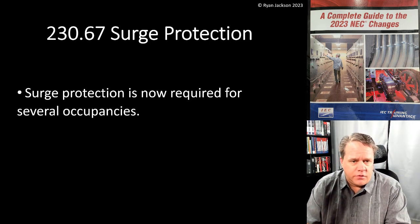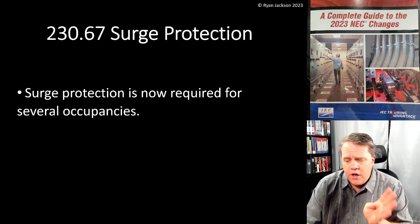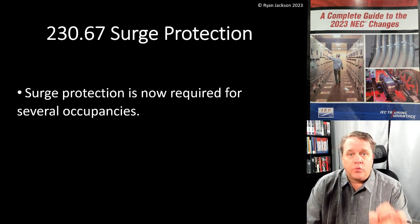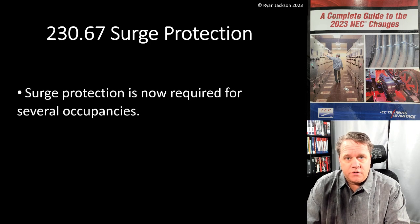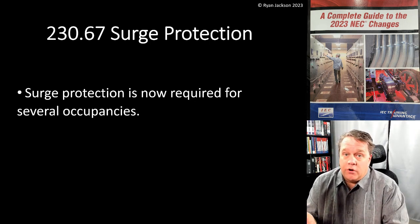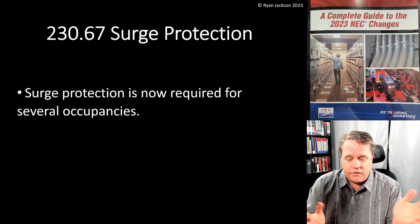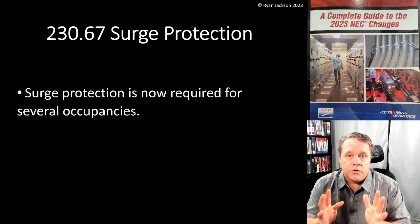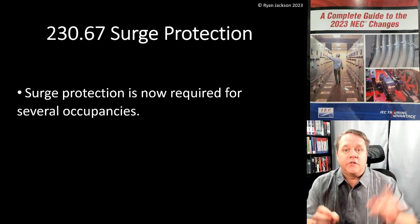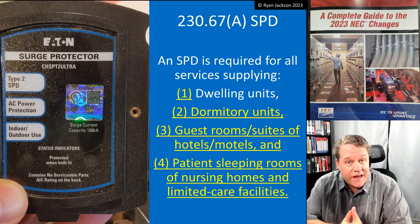It's important to remember when we talk about Article 230 that a service can only come from a utility. If you're not connected to a utility at all, you would not reference Article 230. If you're out in the woods running off a generator, there is no Article 230, there is no service. Article 230 is for services that come from a utility.